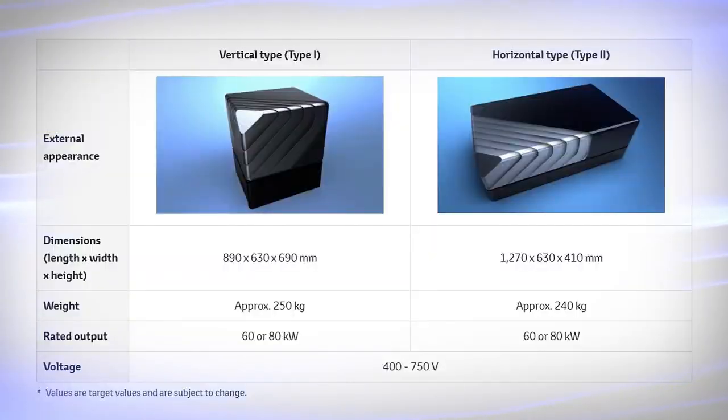We have two shapes of module — a vertical one and a horizontal one — with two power ranges: 60 kW and 80 kW. We are pleased to offer it upon your request.